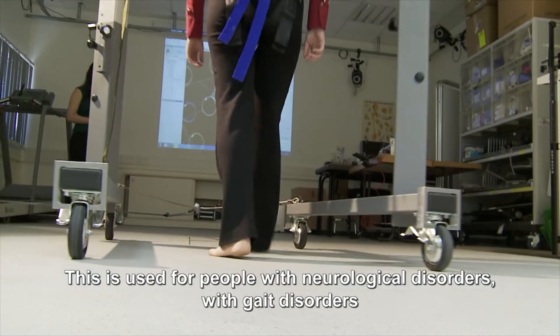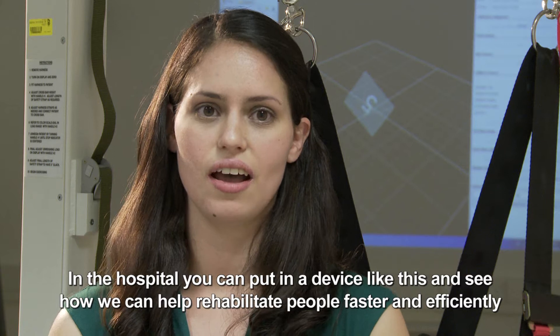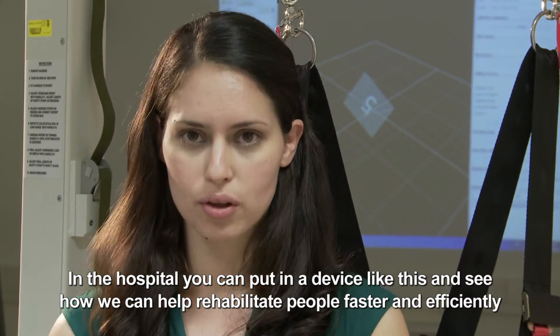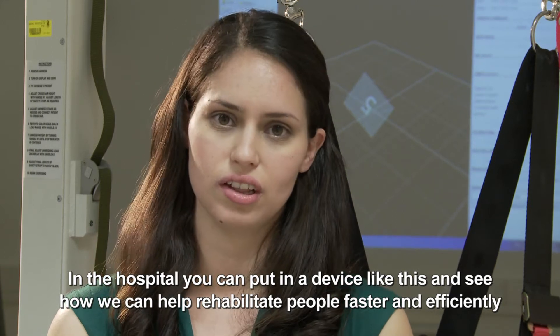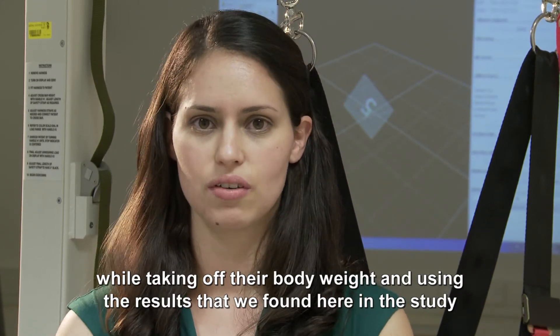This is used for people with neurological disorders, with gait disorders. In a hospital, you could put a device like this and see how we can help rehabilitate people faster and more efficiently while taking off their body weight and using the results that we found here in the study.